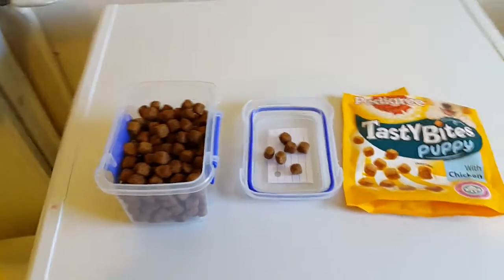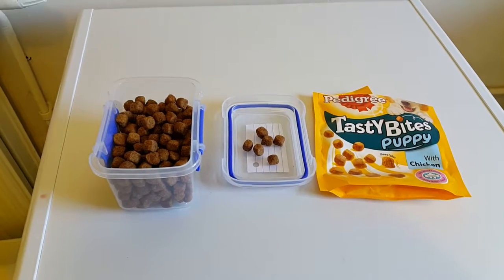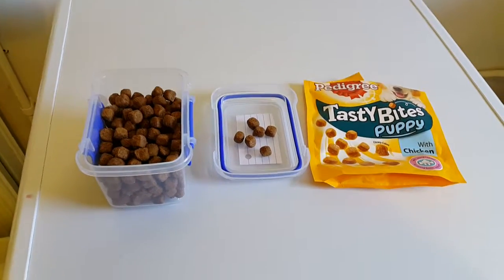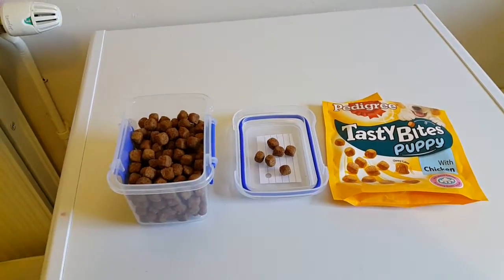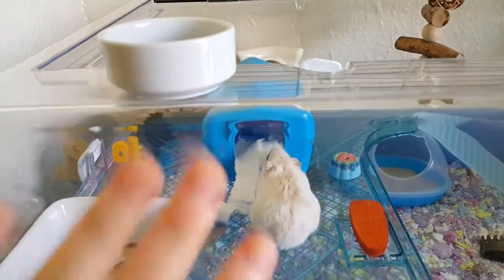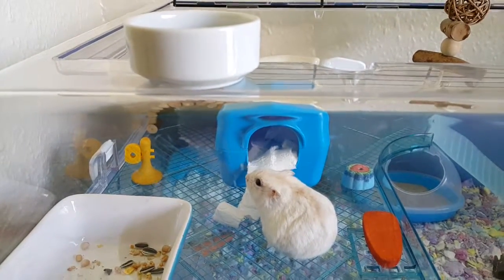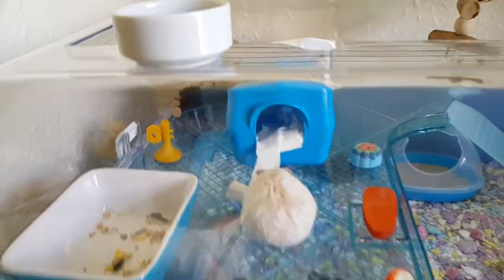I'll just go now and get Azabi to test it out because I can hear him tottering about a bit. See you in a minute guys. Hi guys! I'll just go and get Azabi's little piece of chicken. Right, here we are.